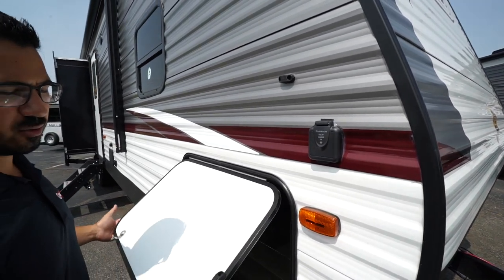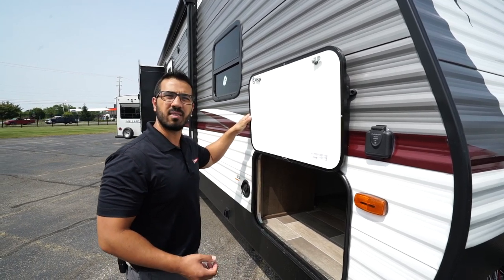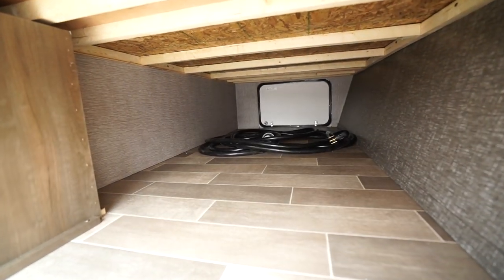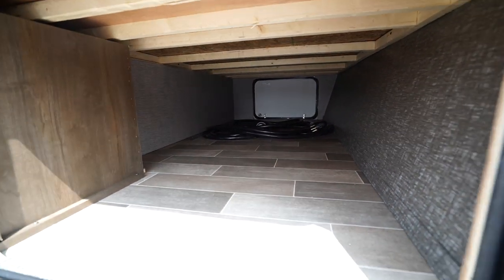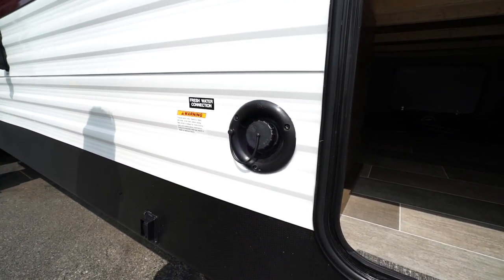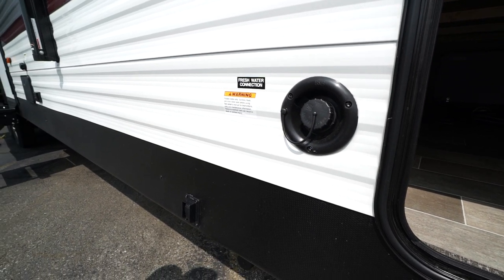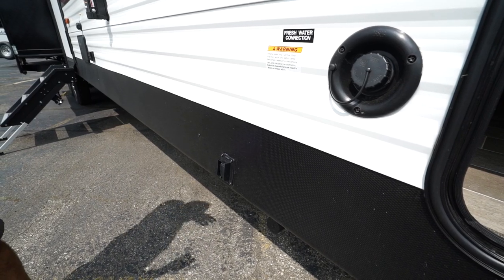The pass-through storage door is magnetic, so it sits there just like that — no plastic tabs or clips to break off if the kids forget about it. Inside the pass-through is quite large; there's the same size door on the other side, and you can easily fit larger chairs and grills in here. The fresh water inlet is located right up front, so if you're going somewhere without city water hookup, make sure you fill your fresh water tank here.